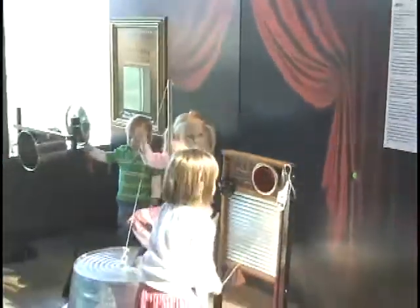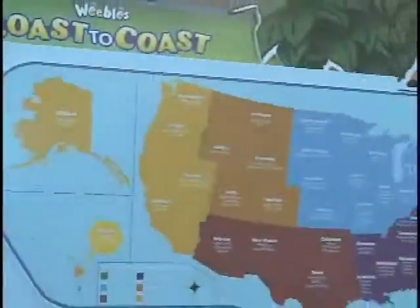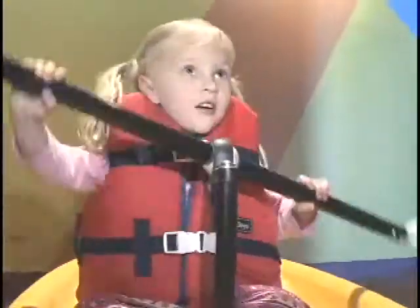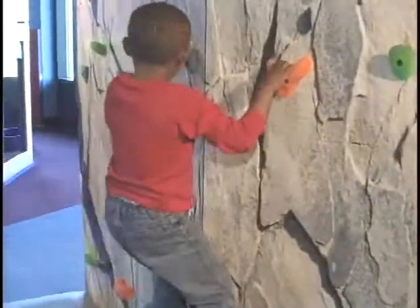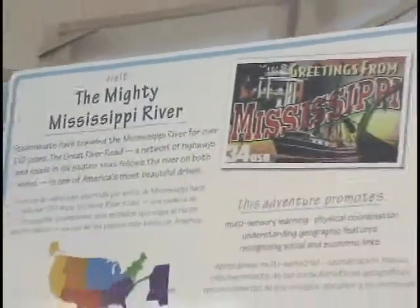Weebles Coast to Coast includes a customizable art activity that will allow each host venue to highlight what makes their state a special place to visit. The exhibit invites kids to get active with a variety of physical challenges, including the opportunity to climb Mount Rainier, cross-country ski in Wisconsin, pedal a steamboat down the Mississippi, kayak in Idaho, and more.